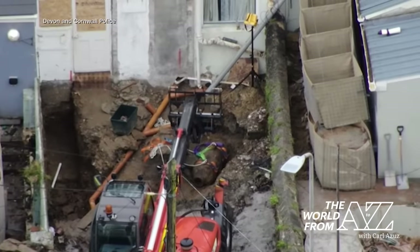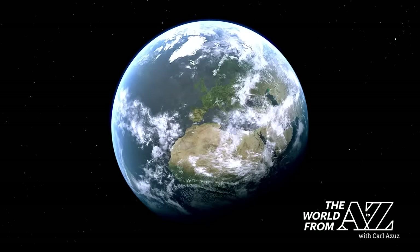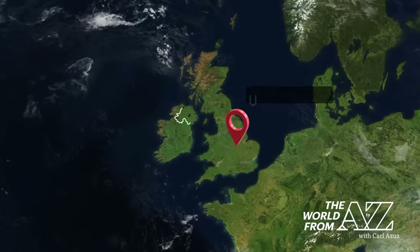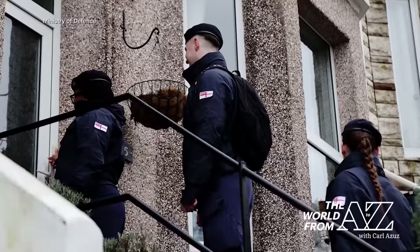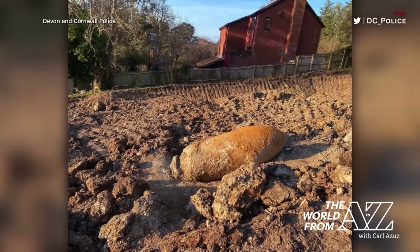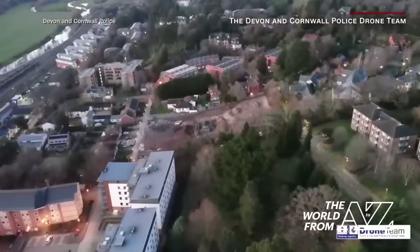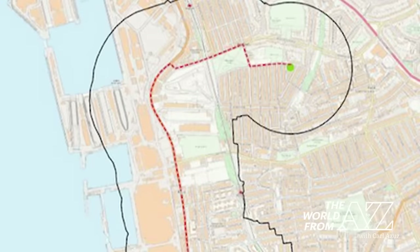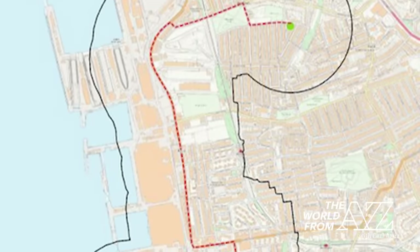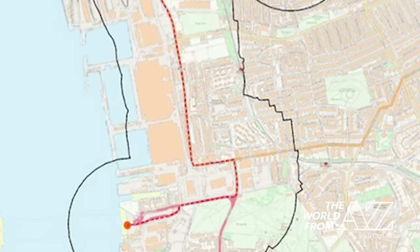A shocking discovery in southwest England as a massive World War II era bomb was unearthed in the middle of a residential garden. Officials were quick to declare an emergency and some 10,000 people were evacuated from the area. As recent as 2021, similar ordinance was discovered in this region, which officials solved by detonating it on the spot. But this time, disposal experts instead transported the 1,100-pound bomb to the nearby sea for secure detonation.